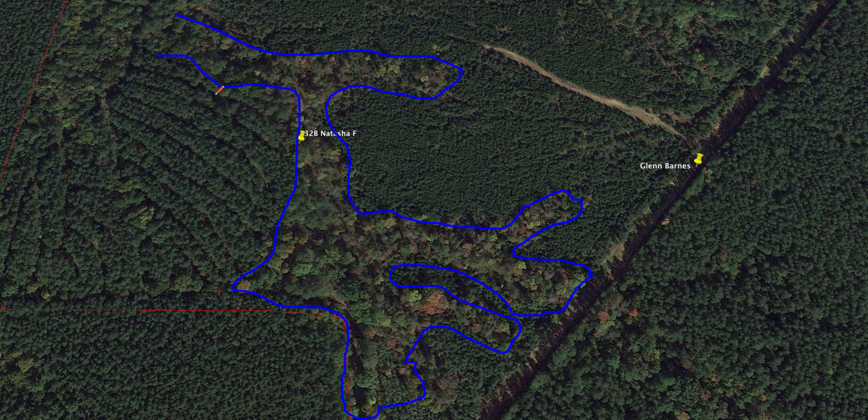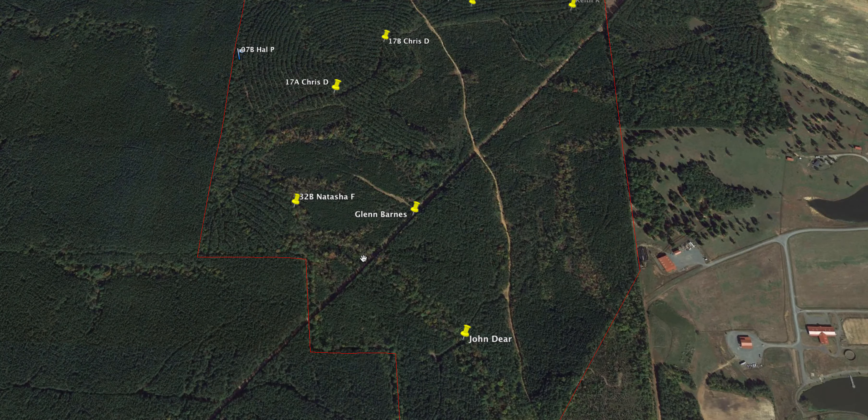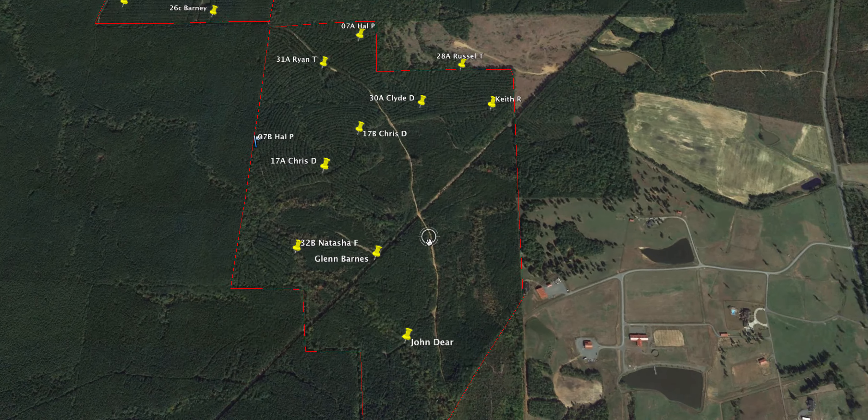That's where I would be looking to put a stand, because when these trees are dropping acorns, these deer are going to hit them hard for food. It's going to be their primary food source — their preferred food source at that time. When I look at this area, this stand here is actually a decent stand for a rifle on this power line because you can cover a lot of area.